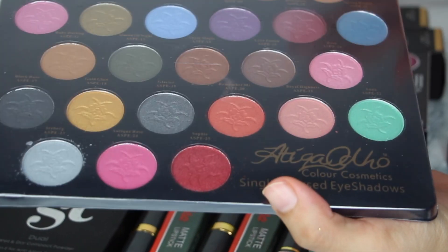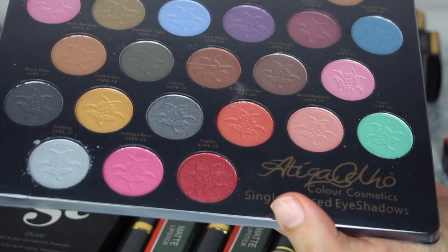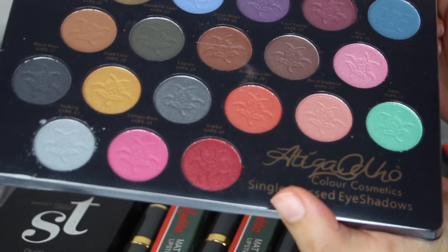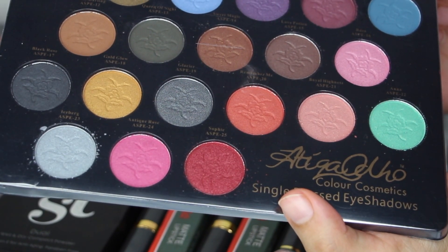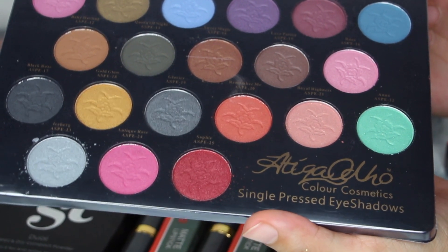Today's video is going to be on Pakistan's eyeshadow kit, which is Akika Order Cosmetics. Here you will get 25 shadows for Rs. 2000. But if it is on sale, you can buy it for Rs. 1200 — I think for 12 days — so you can buy it quickly if you want. You can also buy it separately for Rs. 500.